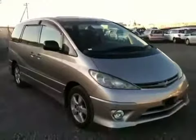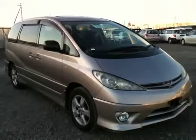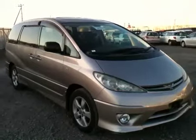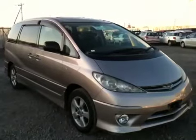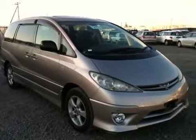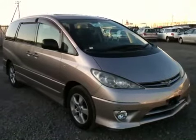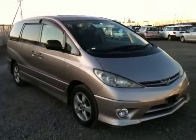So here it was — a 2003 Estima Aeras, full spec Type T, twin sunroof, twin power slide doors, facelift version in silver, with the big 3.0 liter V6 in two wheel drive. This will be coming available very soon. Thank you for watching. Bye-bye.